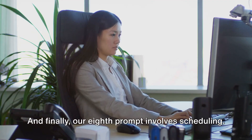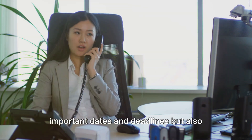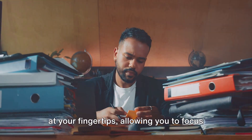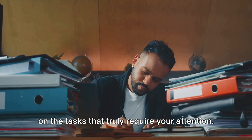And finally, our 8th prompt involves scheduling. ChatGPT can not only remind you of important dates and deadlines but also schedule meetings, manage your calendar, and even send out invites. This gives you a personal assistant right at your fingertips, allowing you to focus on the tasks that truly require your attention.